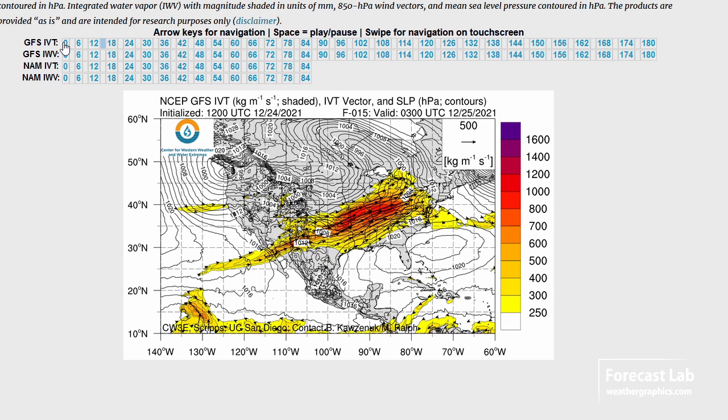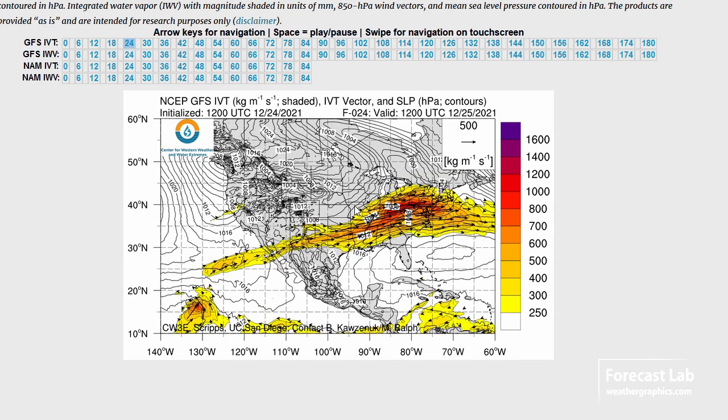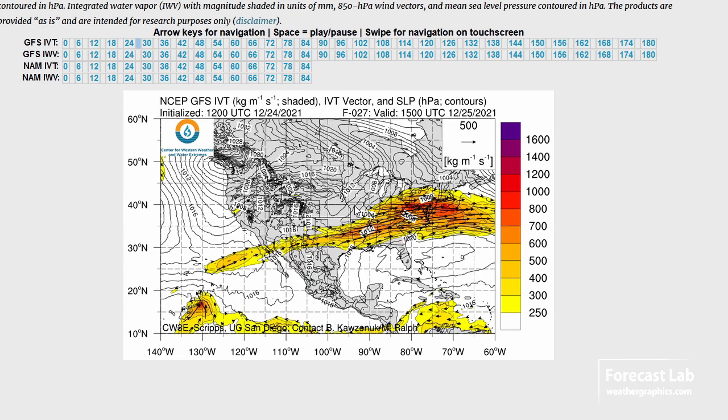Very fast-moving, so any precipitation duration will be kind of short, and the moisture plume will rocket eastward into the Midwest, mostly over the Ohio River Valley, hanging on to those 800s to 1,000s, and coming into the Pennsylvania and New York City area by Christmas.